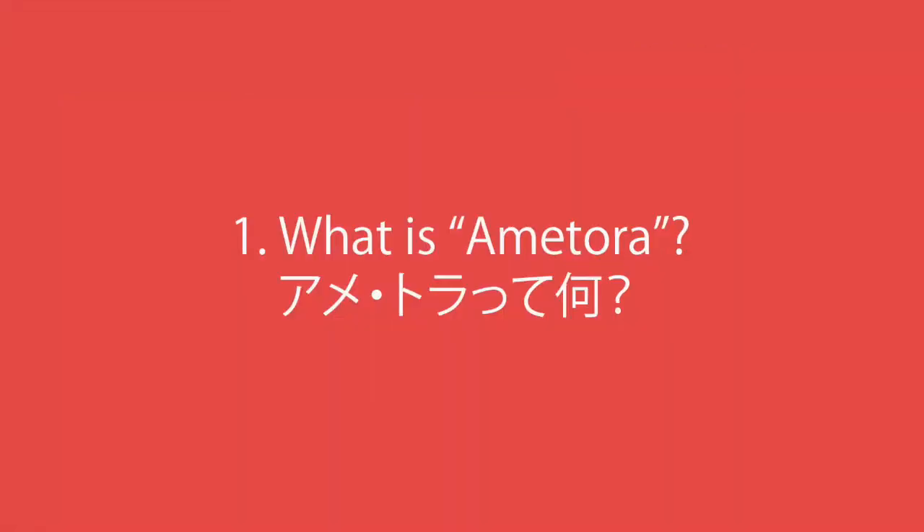アメトラって何？ アメトラとは、アメリカントラディショナルスタイル、あるいはアメリカントラッドの日本式の略称です。アメカジは、アメリカンカジュアルの略称です。日本は不思議な略称を作るものだなぁといつも感じています。